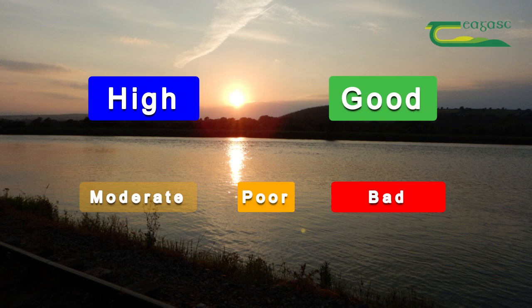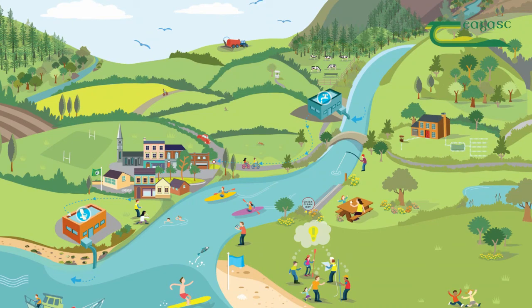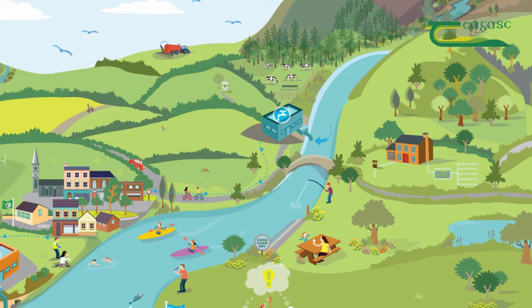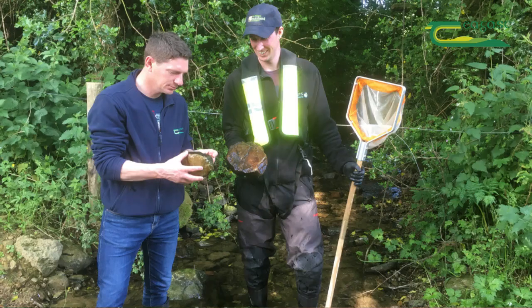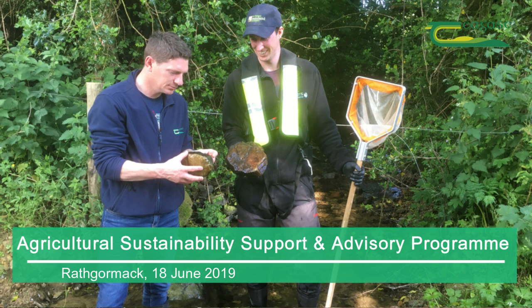We're aiming for good status on all our rivers. There are over 12 pressures that can potentially impact the river water quality, and we try to narrow down or untangle which pressure is the problem. Where agriculture is a problem, we'll collaborate with the dairy co-ops or the advisers in Tiagas, the sustainability program, to generate advice and measures for a stretch of river to improve the water quality.